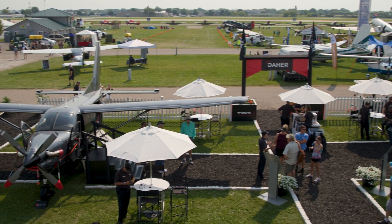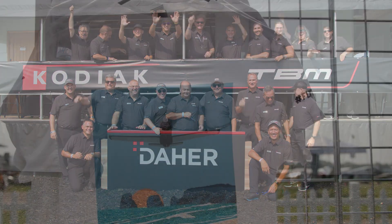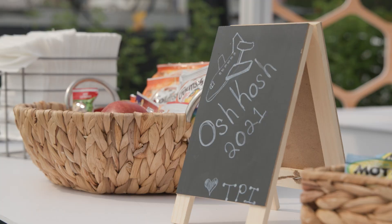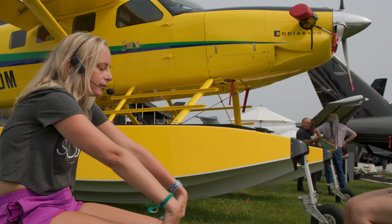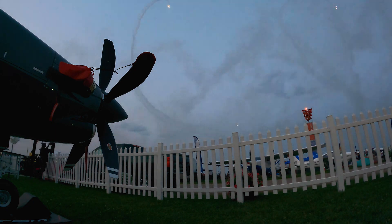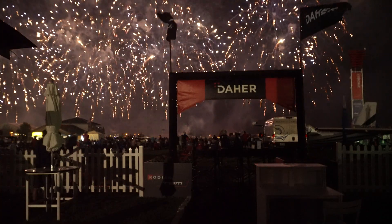I want to take the time to thank everybody that really made this 2021 Oshkosh another great experience here at the booth, and all of our employees at Daher. I'd like to thank everyone for the great atmosphere — something that everybody appreciated — not only to get together again, but also to continue to build the camaraderie that is very important in our ownership community. It's not just about the TBM; it's also about the Kodiak. And I'm happy to see that in 2021, the Kodiak owners are definitely now part of the family at Daher.